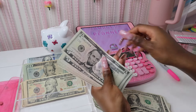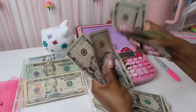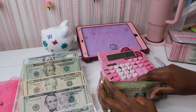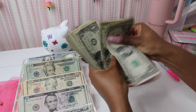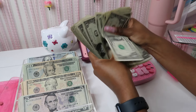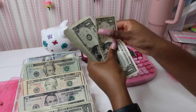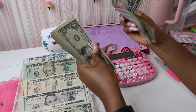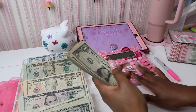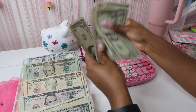Let's count the fives: five, ten, fifteen... up to ninety — so ninety dollars in fives. And then the ones: counting out sets of twenty, then another twenty, then eighteen — so fifty-eight dollars in ones.